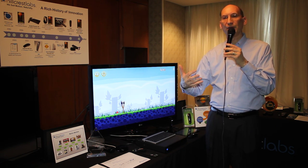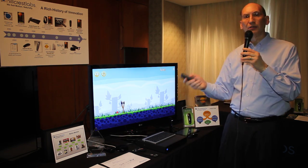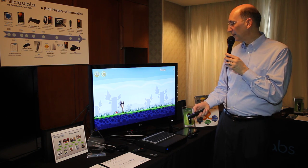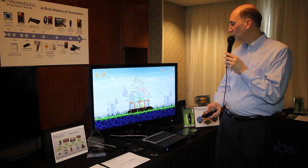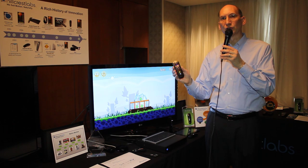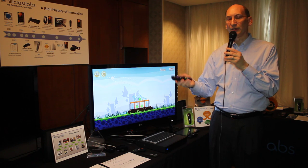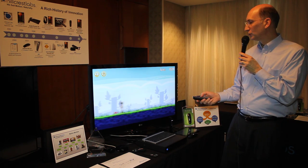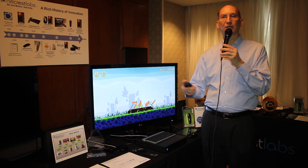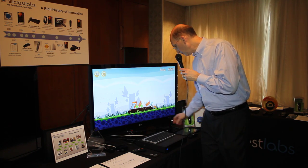One of Hillcrest's innovations is to use a natural motion remote control — a device that includes the FreeSpace motion engine — to control the game from a distance. In conjunction with Roku and another one of our remote control partners, UEI, we have developed a really nice implementation that shows how the motion and pointing experience can be extended to the couch in the digital living room.